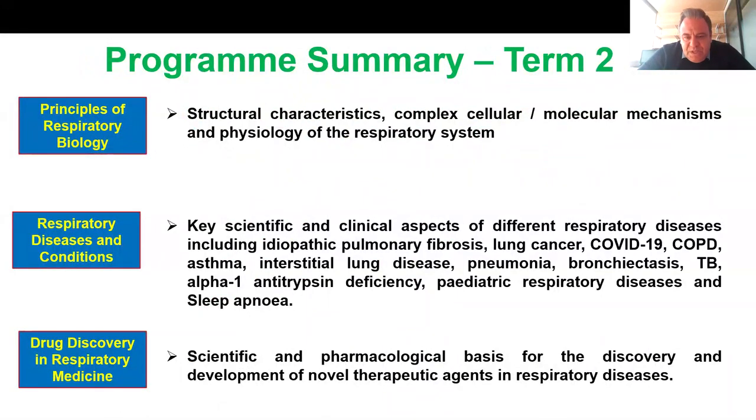In term two, you'll have modules that are more related to clinical content. You have the principles of respiratory biology, where you learn about anatomy, the cellular and molecular mechanisms, and physiology of the respiratory system. You'll spend several tutorials at the UCLH lung physiology team, where you will learn how to perform pulmonary function tests, for example spirometry or gas transfer.